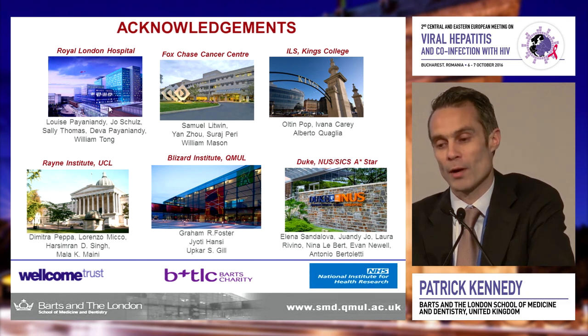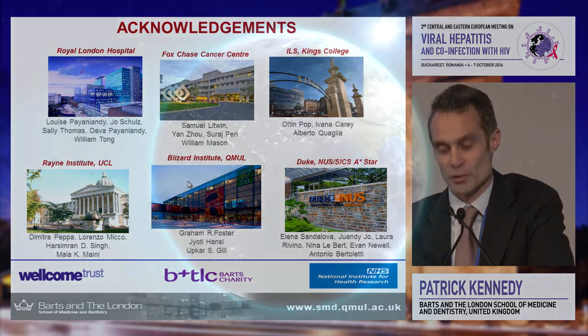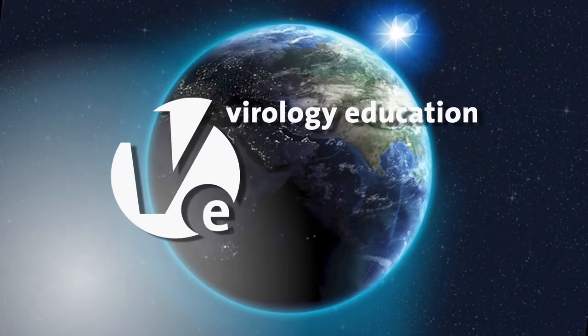I want to thank all the people involved in our work over the years. This is the Royal London Hospital where I work, the Blizzard Institute — our academic institute — and collaborators at UCL, Antonio Bertoletti in Singapore, Alberto Quaglia at King's College, and Bill Mason at the Fox Chase Cancer Center. Thank you very much for your attention.